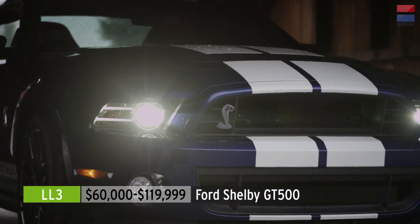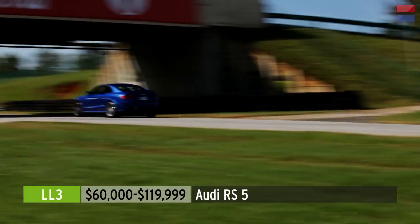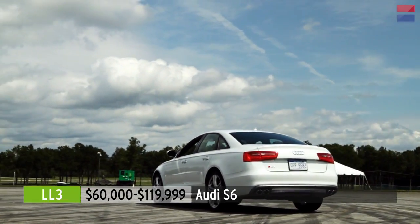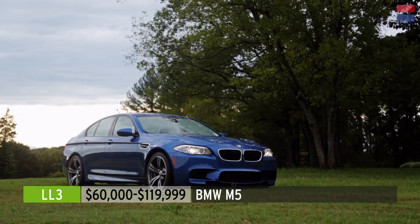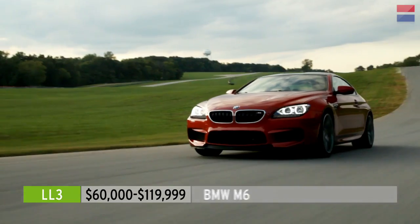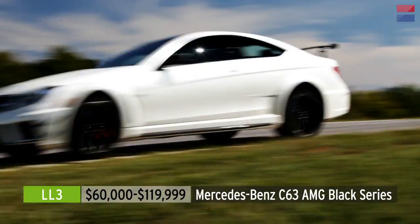The eight cars are: the Ford Shelby GT500, the Porsche Boxster S, the Audi RS5, the Audi S6, the BMW M5, the Porsche 911 Carrera S, the BMW M6, and the Mercedes-Benz C63 Black Series.